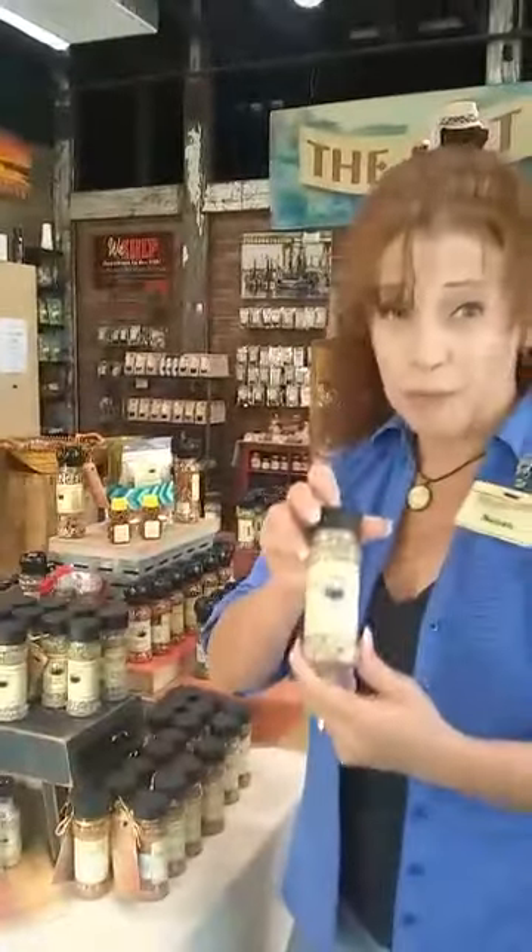Now I'm going to take you to my favorite thing in the store, and that is our live oak lime and pepper. It is a wonderful seasoning — I use it just to sprinkle on my avocados when I get home and eat them.